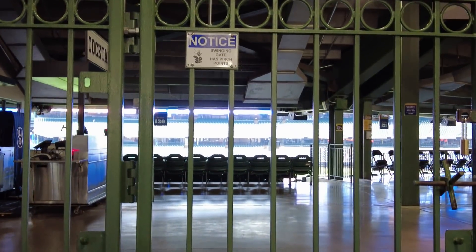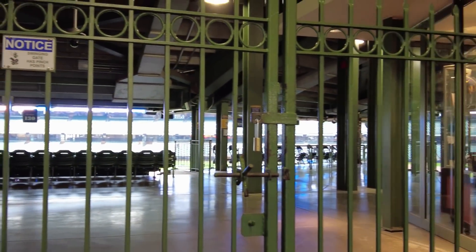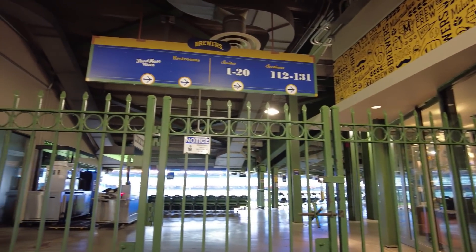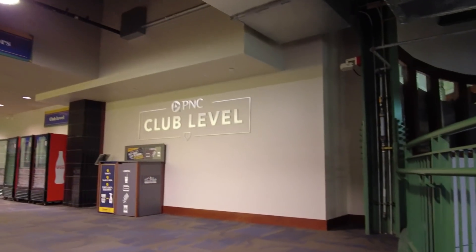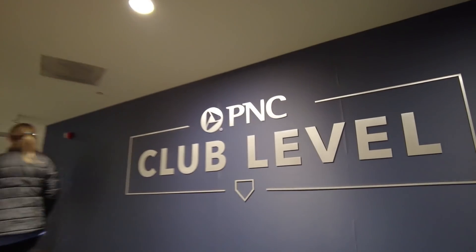Now we're just waiting for them to let us in. These tours, I believe they happen Monday through Fridays during the season. Tickets are $15.